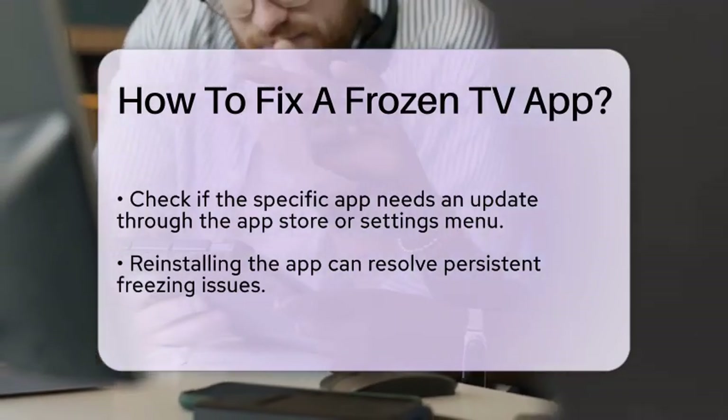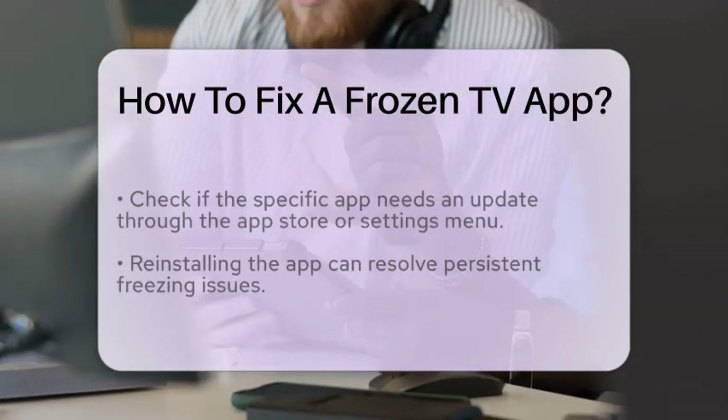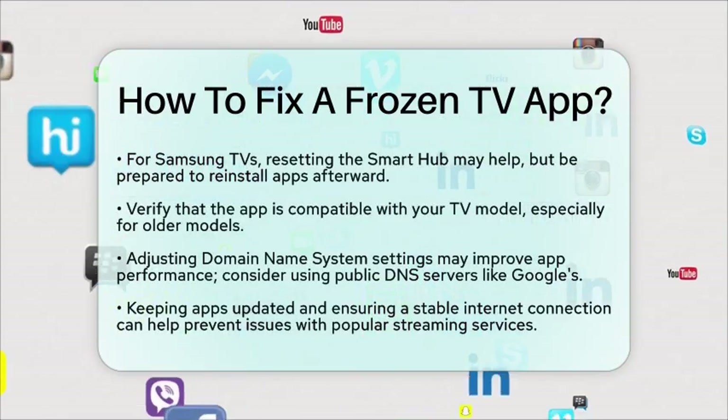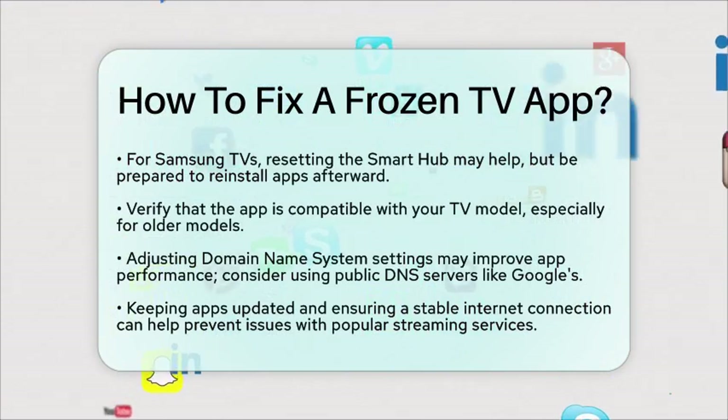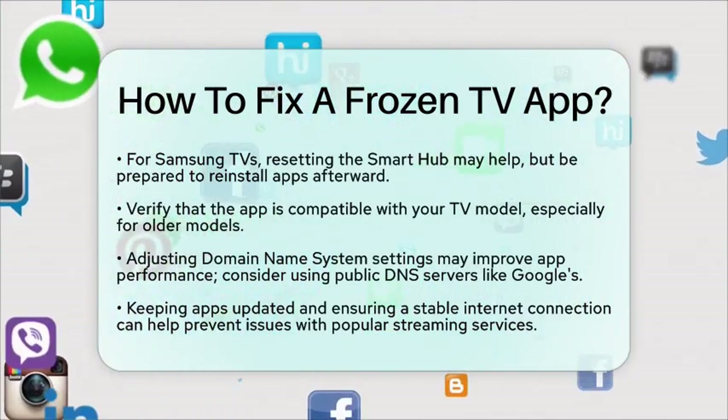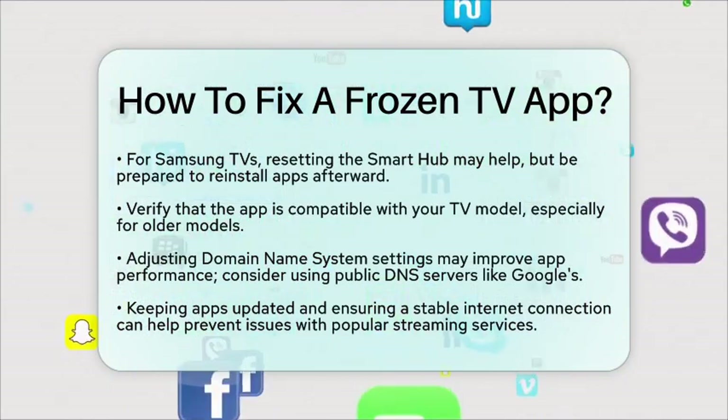If you are still experiencing issues, adjusting your television's domain name system settings might help. You can try using public DNS servers, such as Google's, which is 8.8.8.8, to see if it improves app performance.